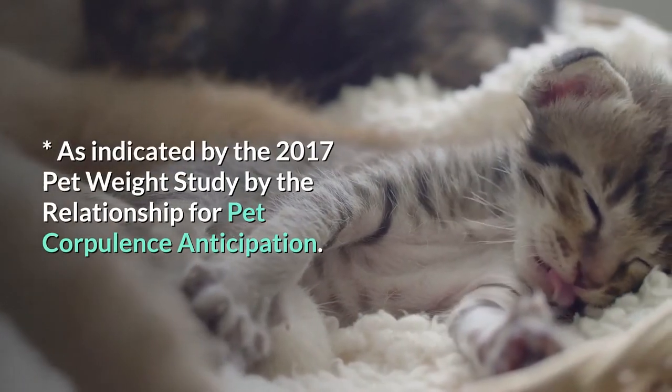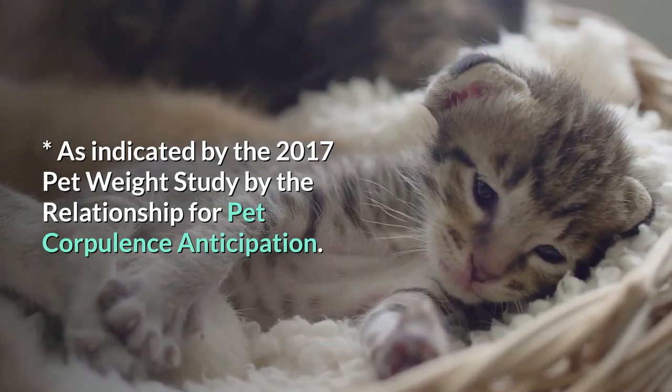As indicated by the 2017 Pet Weight Study by the Association for Pet Obesity Prevention.